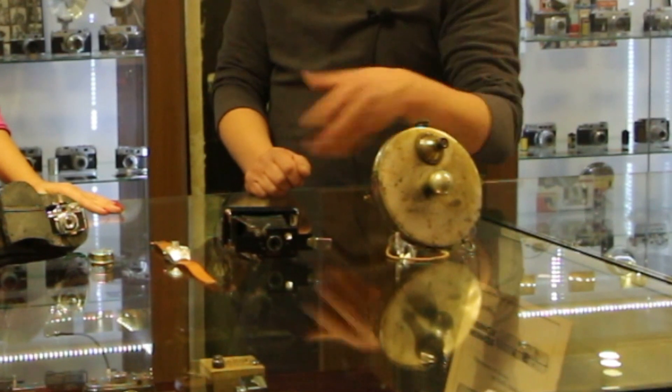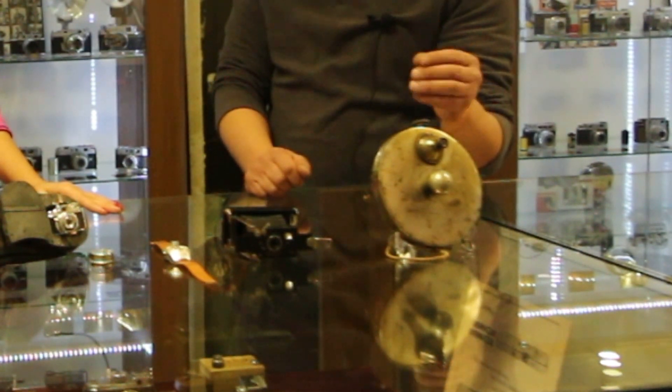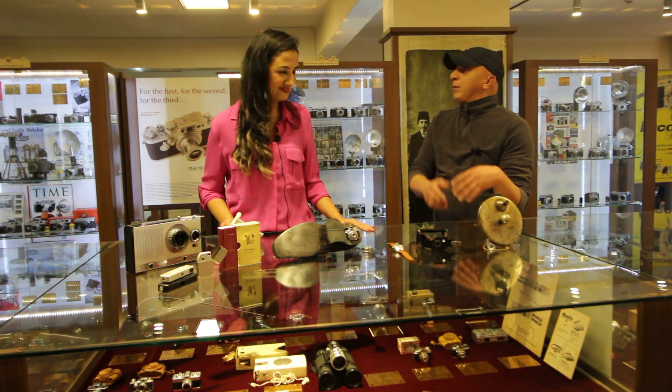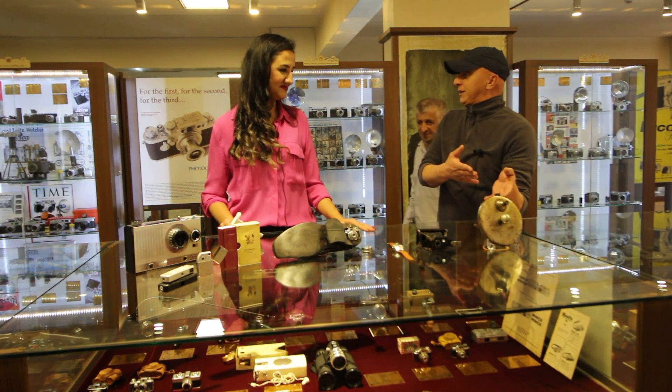Bu arada 6 tane pozlama almakta. Su içerken görüntünüzü çok rahatlıkla çekimini sağlayabilirler. Tabii çok ilginç; makineyi biz Kayseri'den almıştık. Böyle bir makinenin Kayseri'de çıkması gerçekten çok ilginç, çünkü Amerikan meşeli bir makine.